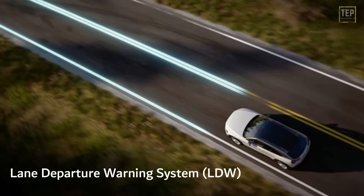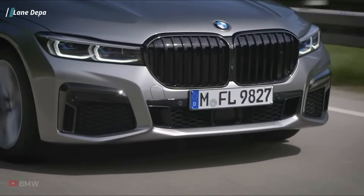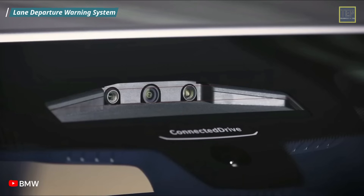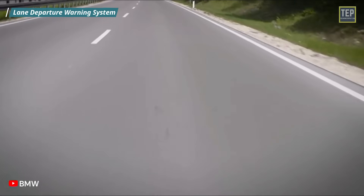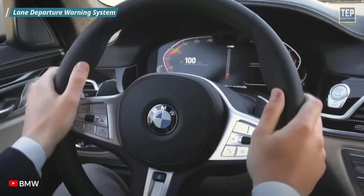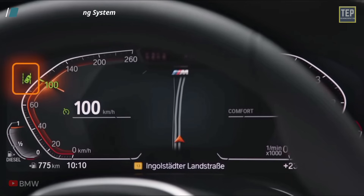The Lane Departure Warning System is designed to warn the driver when the vehicle begins to move out of its lane on freeways and arterial roads. An LDW system uses cameras to monitor lane markings to determine if the driver unintentionally begins to drift. This system does not take control of the vehicle to steer the car back into the safety zone, but instead sends an audio or visual alert to the driver.